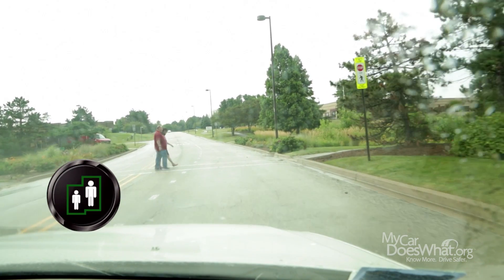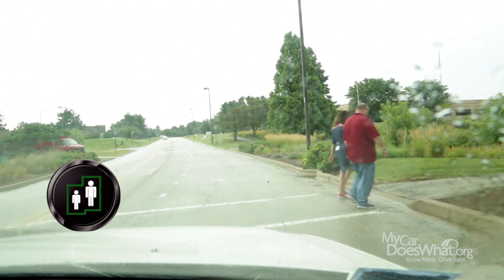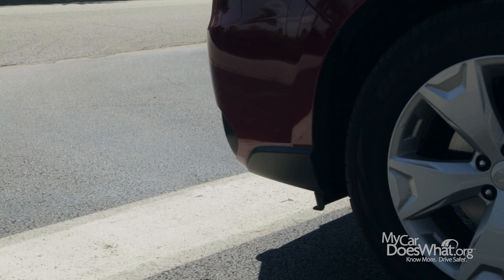The difference is that pedestrian detection was designed to see pedestrians in all directions — front, sides, and the rear of the car. Some cars may even apply the brakes if the driver fails to respond.